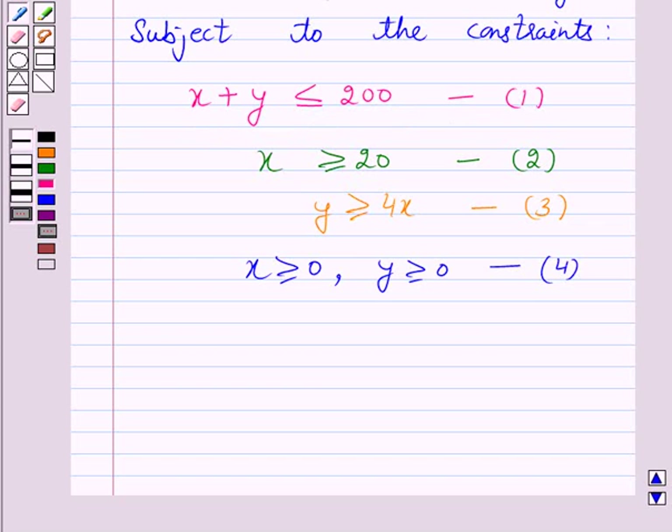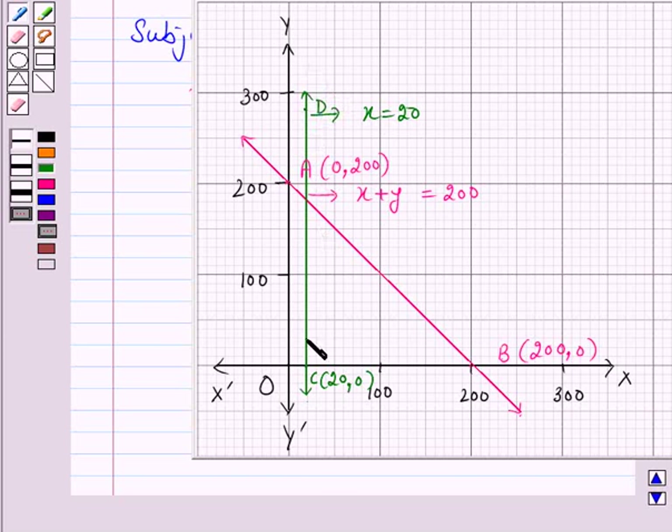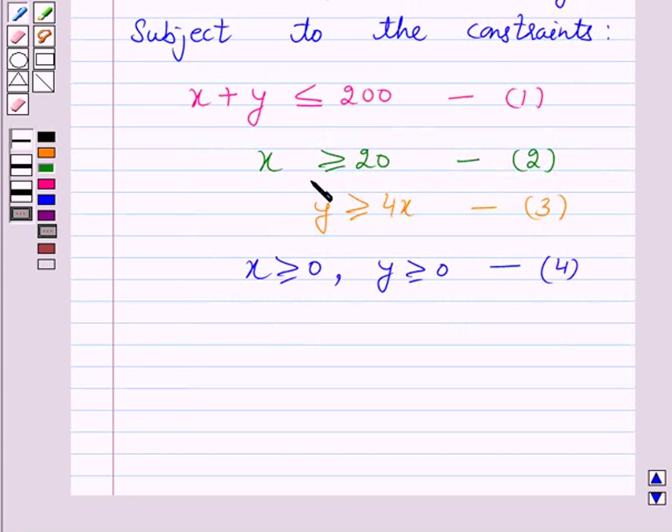The equation corresponding to the inequality x ≥ 20 is x = 20. This represents a line parallel to the y-axis which passes through (20, 0). Let us take C as the point (20, 0). Line CD divides the plane into two half planes. We consider the half plane which satisfies constraint 2. Hence, the half plane which does not contain the origin is the graph of constraint 2.